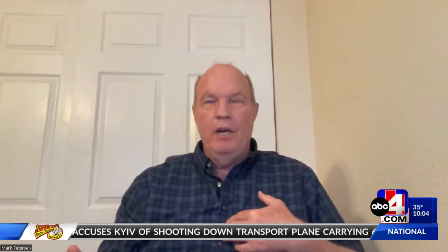Seismologists have not been successful over the past several decades in predicting the exact time and locations of impending earthquakes prior to their occurrence. So for this purpose, we make seismic hazard models.